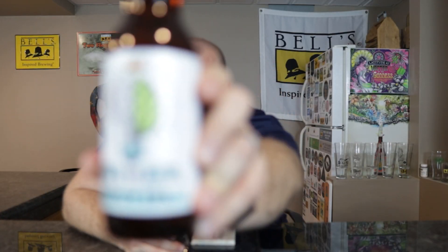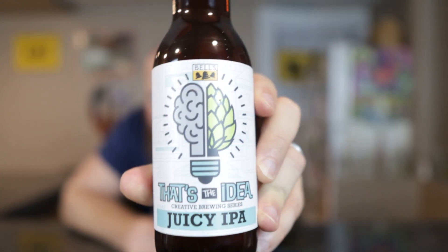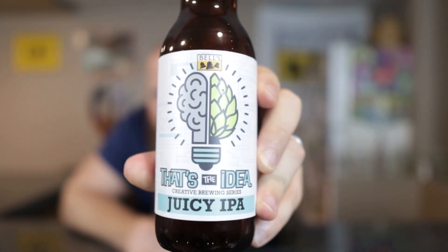Bells has released a ton of these and it's actually making me mad because it's not even on Untappd yet. Juicy IPA — I've sat here 10 minutes trying to find it and I can't.